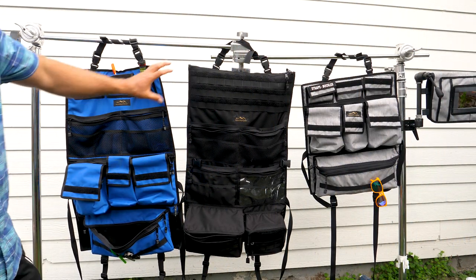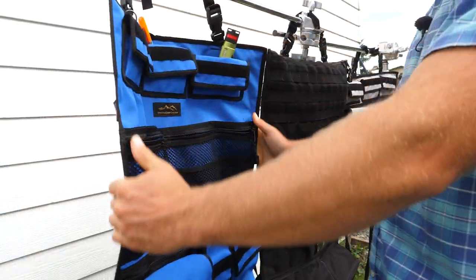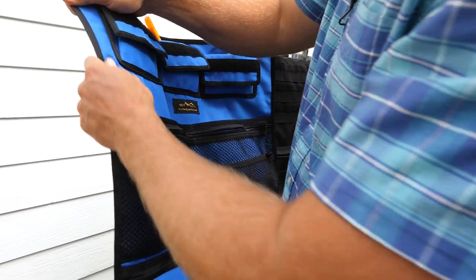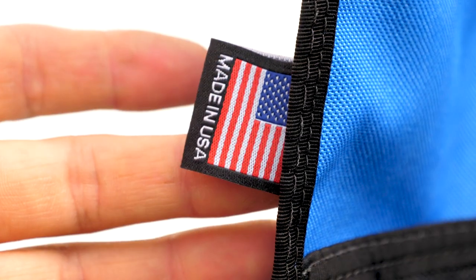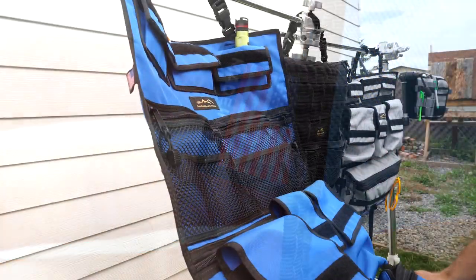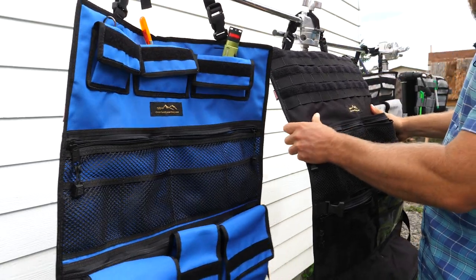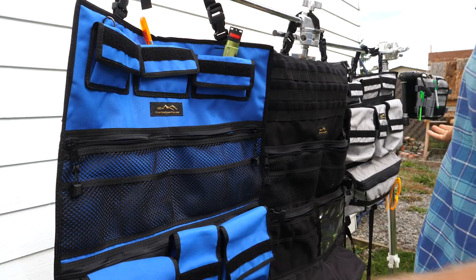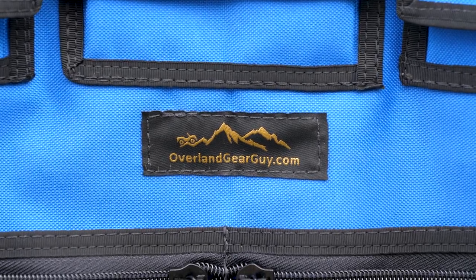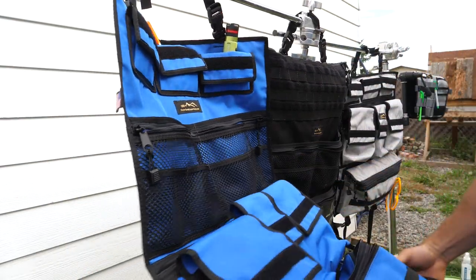Essentially, these are backseat organizers that will drastically improve the quality of your life in a van. Each and every one of these products is built exceptionally well — the stitching is immaculate, the pocket arrangement is perfect, and all of the products are made in the United States. The fabric looks super durable; it's not going to rip, tear, or stain easily, and it's going to serve you for many years to come. I'll fill you in on a little secret: every product I review on this channel has already been vetted by me. These are products I stand behind, things I would use myself, and I never review crap.